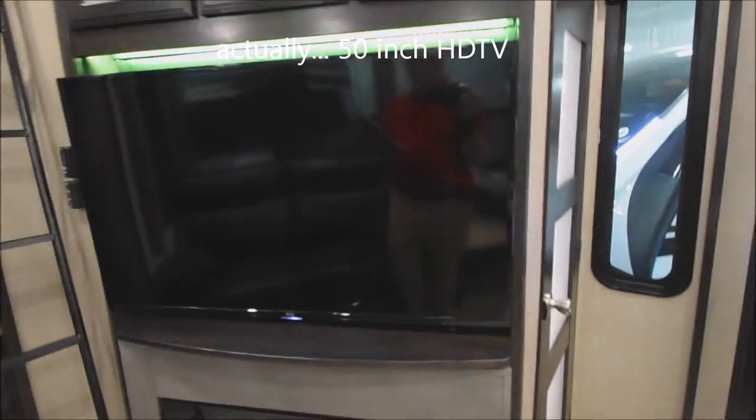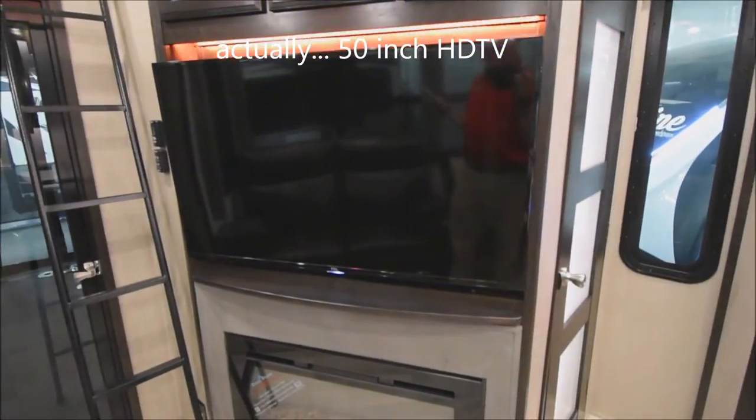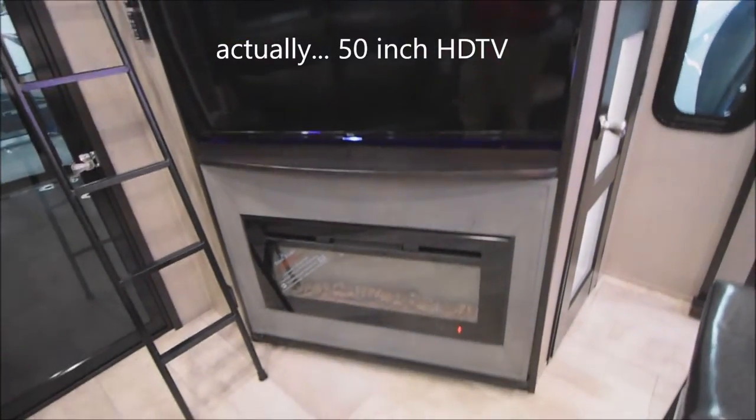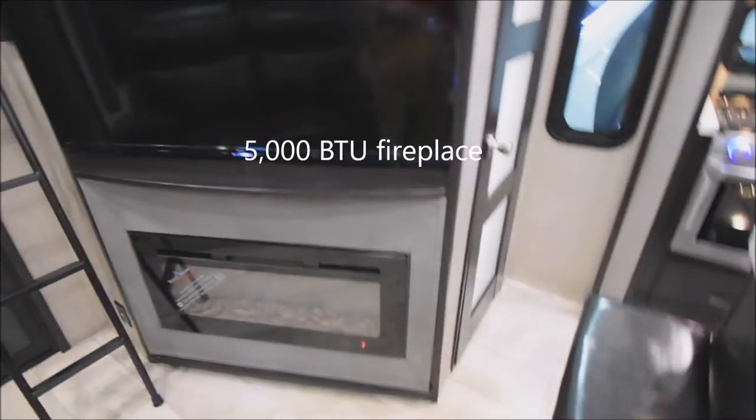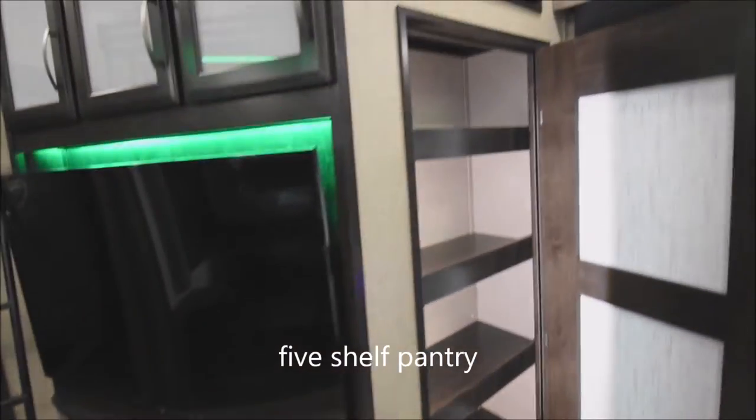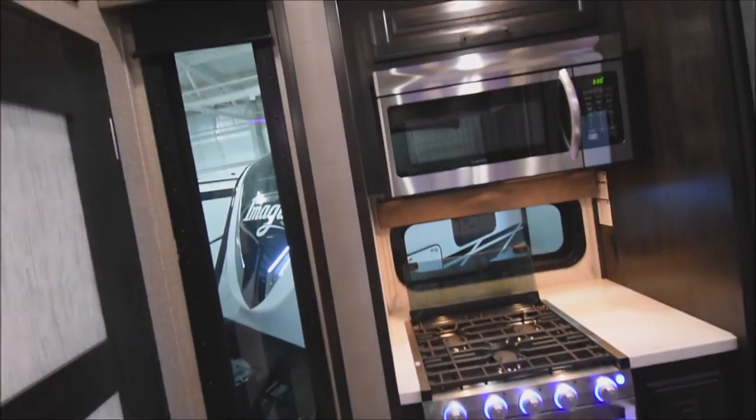A 50-inch flat screen LED HDTV, below which you have a 5,000 BTU output fireplace — functional as well as great looking. Coming around to the pantry storage: five shelves worth, well lit, well apportioned, and ready to go.